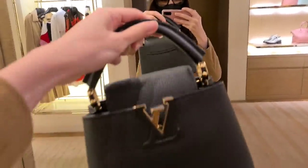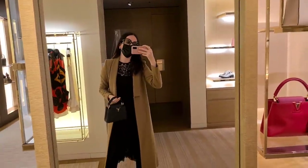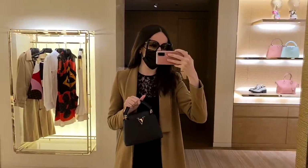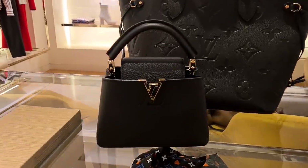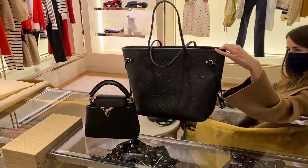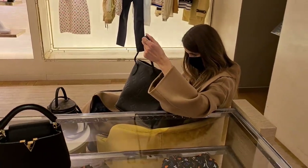Oh yeah, I love the capucines. I love the mini capucine. What do you think? I'm gonna have a look in a second. Black and gold — you can never go wrong with black and gold. It is quite durable. How much is this? One six, I think. A little bit more than yours.